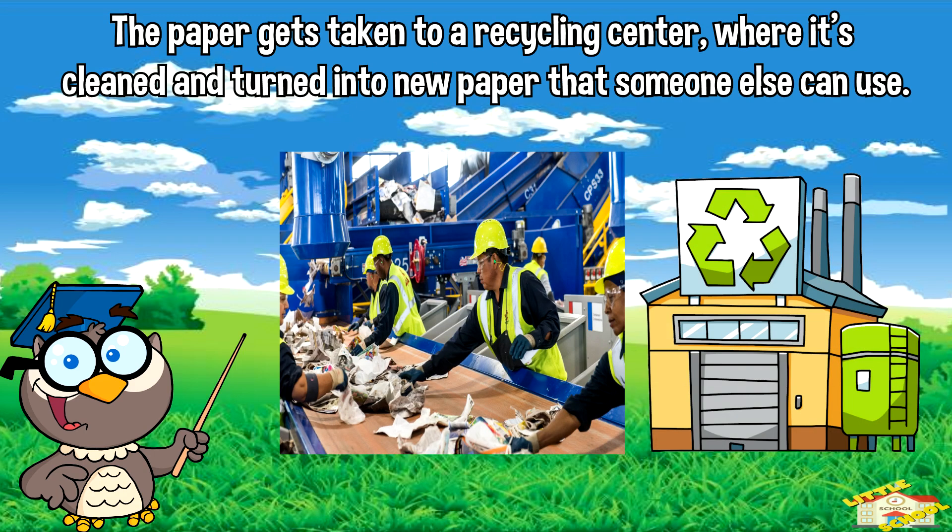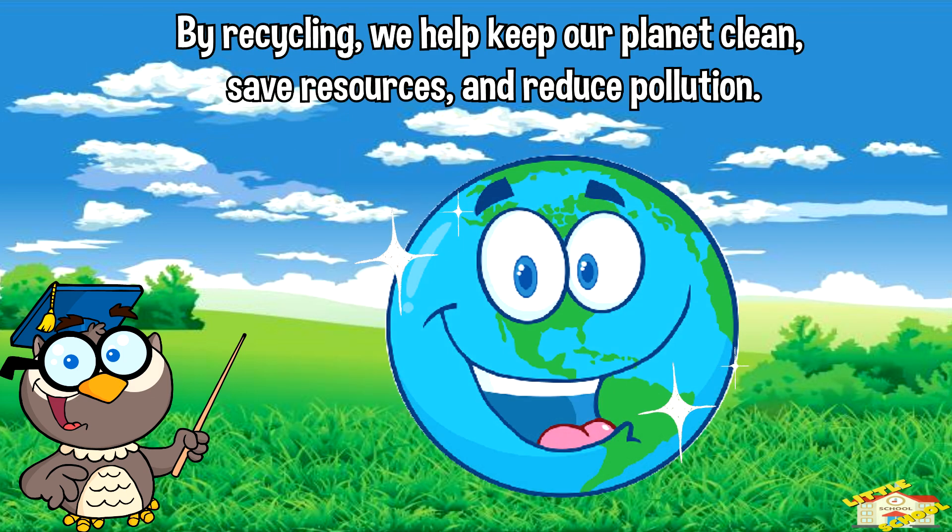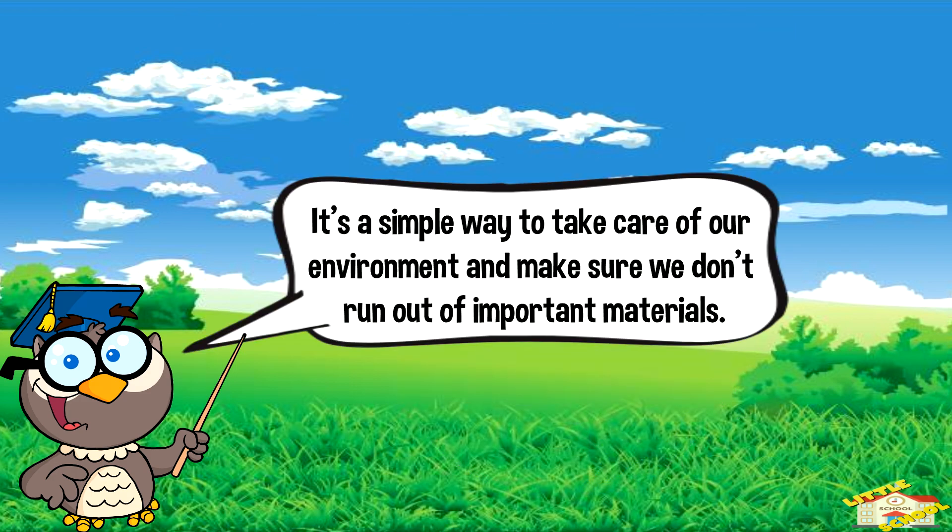The paper gets taken to a recycling center where it's cleaned and turned into new paper that someone else can use. By recycling, we help keep our planet clean, save resources, and reduce pollution. It's a simple way to take care of our environment and make sure we don't run out of important materials.